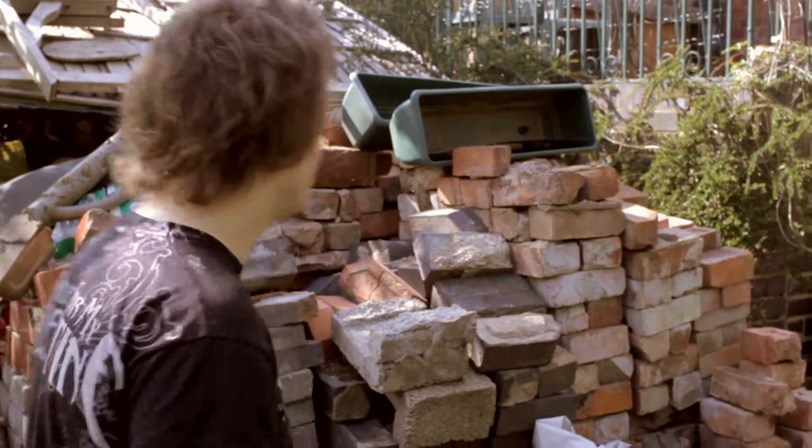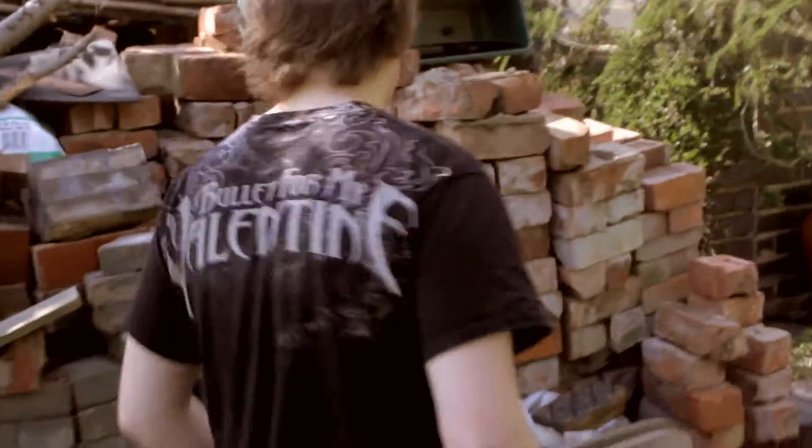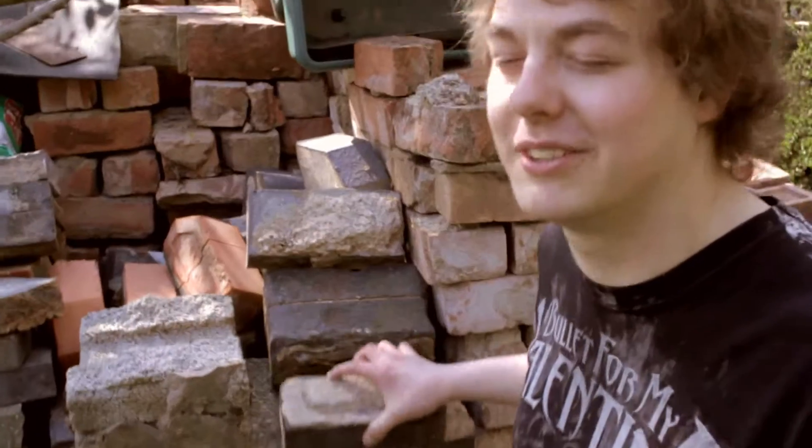Hi, my name's Jack Gamble and today I'm going to investigate bricks. Now bricks are used to build things like that — that's where people live. House, that's what they're called.